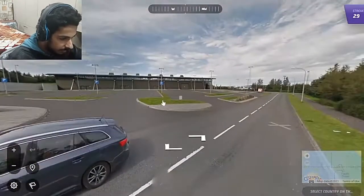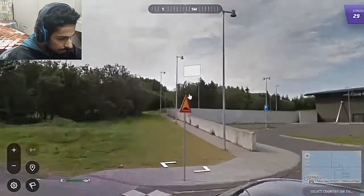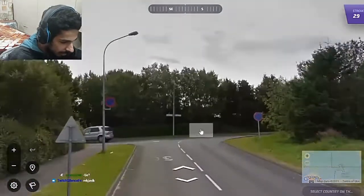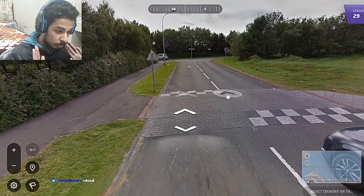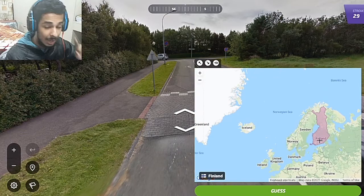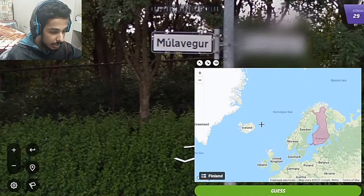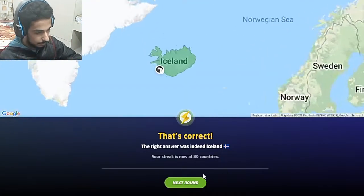For the next round we have Northern-looking trees, and a sign with a red border and yellow in the middle — typically Scandinavian. We also have a long antenna. Combining all these factors, you could ideally be in Iceland, Norway, Sweden or Finland. Moving one step, we find a sign ending with G-U-R, which is a way to say 'street' in Iceland. So this should be Iceland.